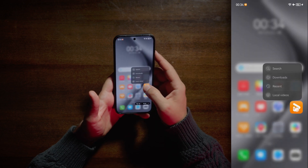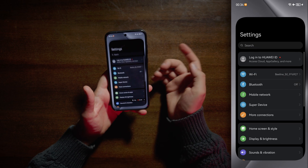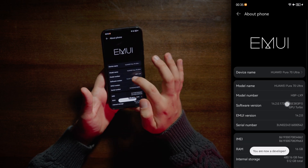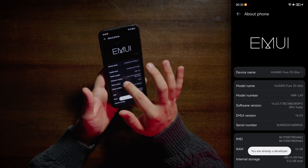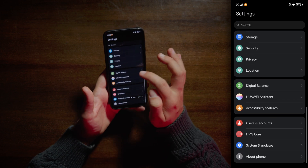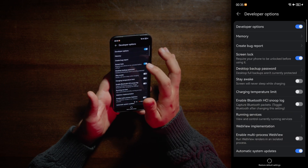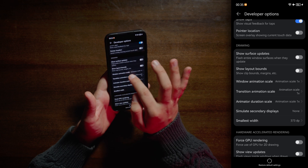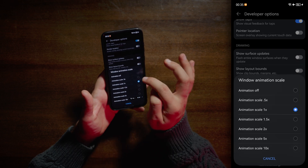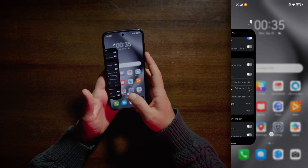Nice haptic feedback and pleasant animations. I usually like to go into the About the Phone tab, tap the software version multiple times — I have unlocked developer options. Now we can go into developer options and change the window animation scale, transition animation scale, and animation duration scale — set all of these to 0.5, that way my phone will be more snappy.